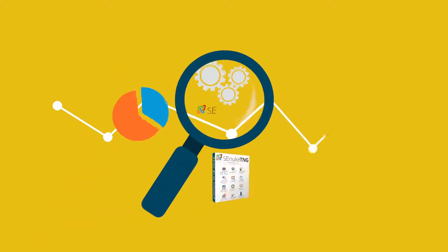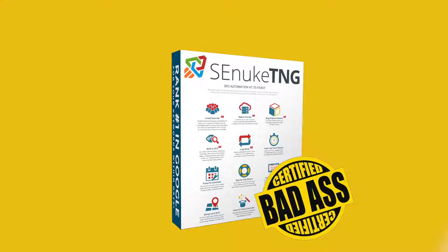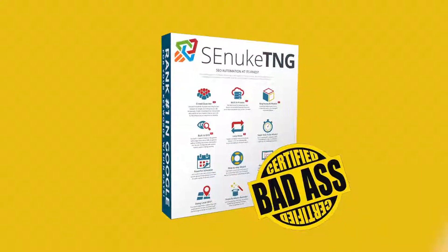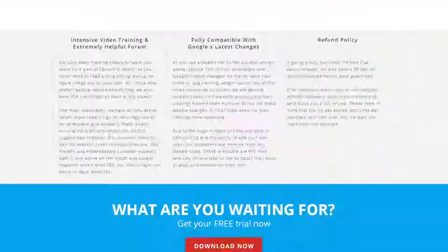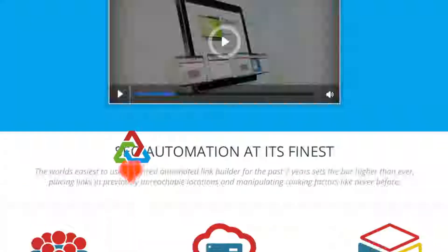Nothing can match the effectiveness and ease of use that SE Nuke TNG offers you, making this the most badass SE Nuke version ever to be released. So what are you waiting for? Click the download link now and start ranking your websites today.